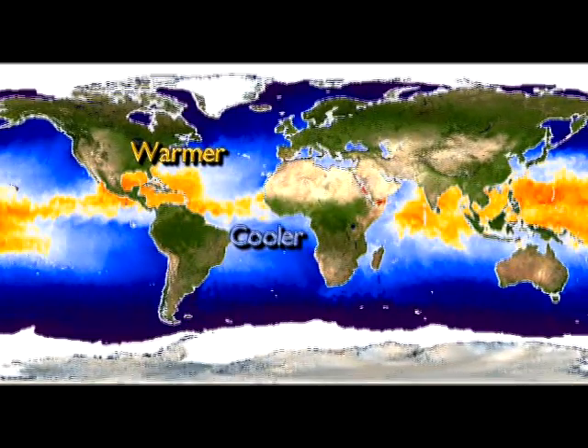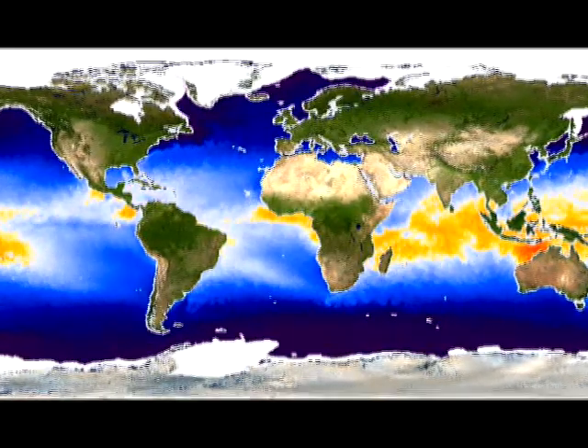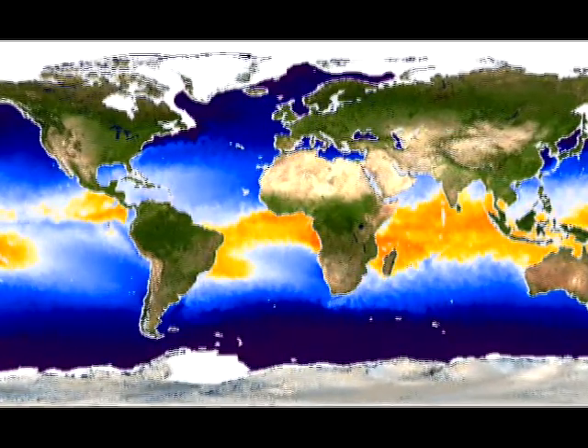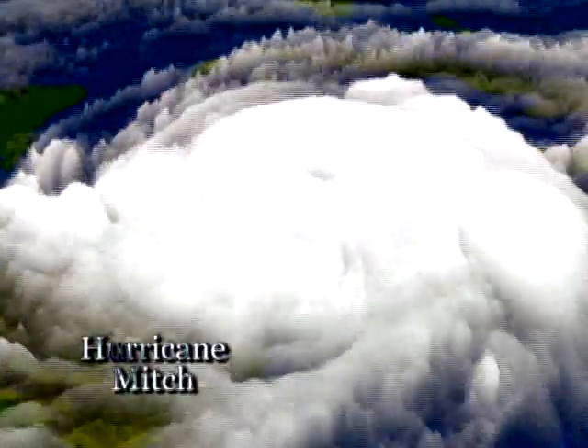The ultimate energy source for hurricanes is the warmth of tropical oceans. The warm waters evaporate and water vapor is the fuel that powers hurricane heat engines. But hurricanes feed back on the oceans that sustain them — the winds churn up the top layer of water, mixing up colder water from below.